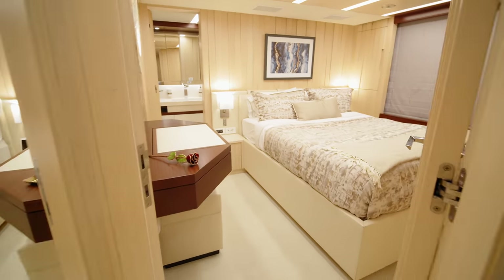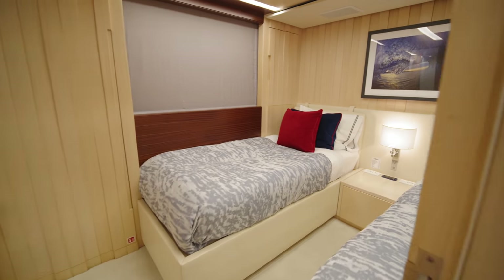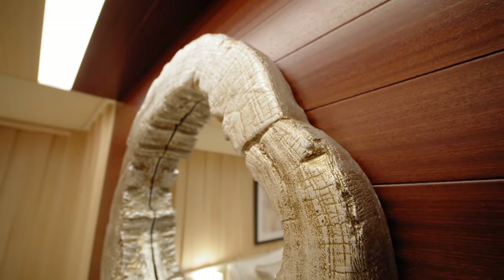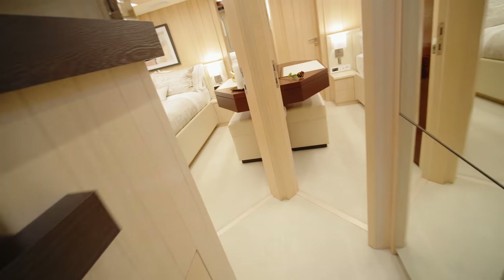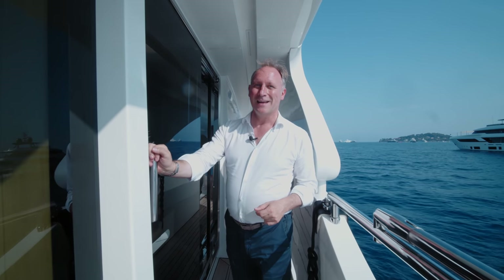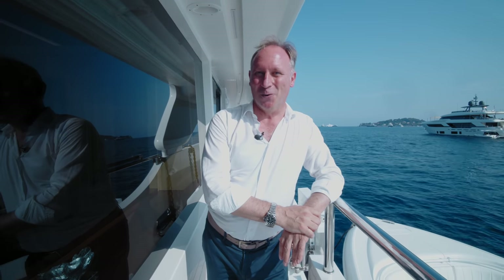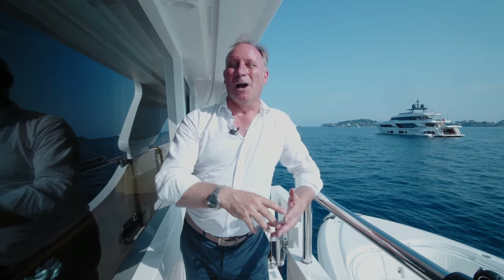Finally we have the lower deck, where a central mirrored lobby area leads to four staterooms — two twins, each with their own ensuite bathroom, and two doubles, again with well-appointed ensuite bathrooms. With the owner on board and myself and the camera team filming, the crew have been rather busy, so I've decided to spare them the tour of their living quarters. But I can tell you that they have a crew of six fantastic people in three cabins and with a crew mess.